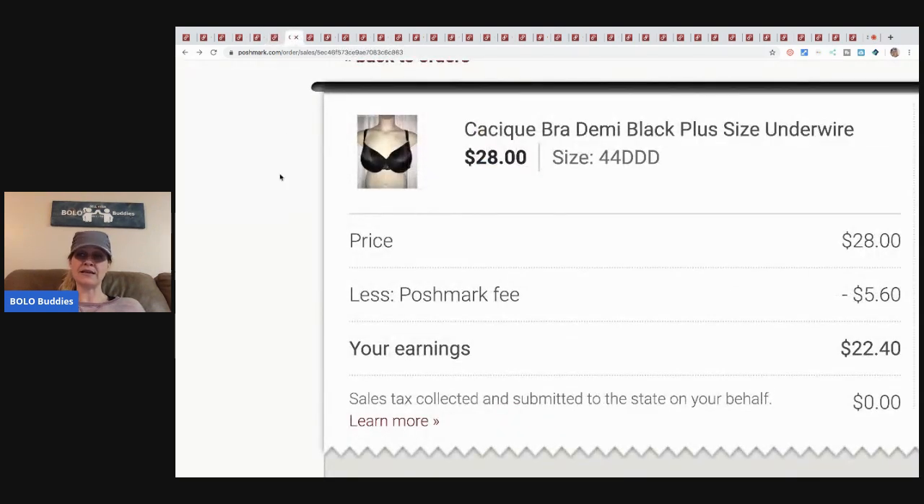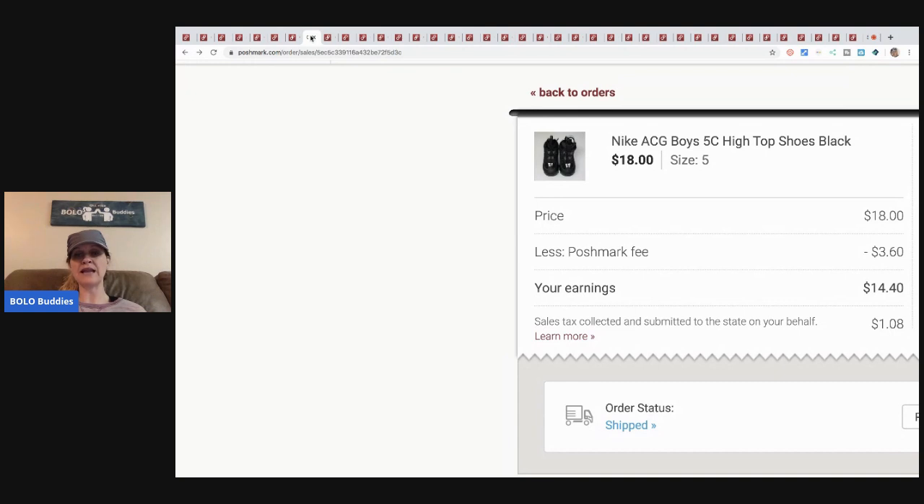The next item is another Cacique bra. I think this came from a wholesale lot I bought on eBay a while back, so I have about five dollars in it. It sold for twenty-eight dollars — Poshmark took their fee, so my earnings were twenty-two dollars and forty cents. Next are these Nike shoes I got at a garage sale for about a dollar. I sold them for eighteen dollars; after Poshmark took three-sixty, my earnings were fourteen dollars and forty cents.